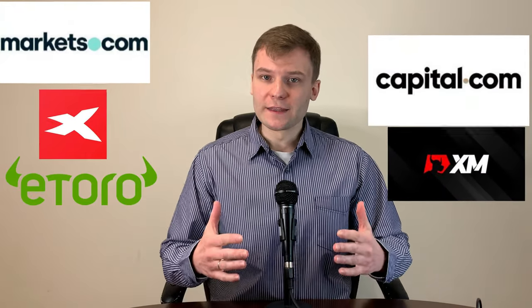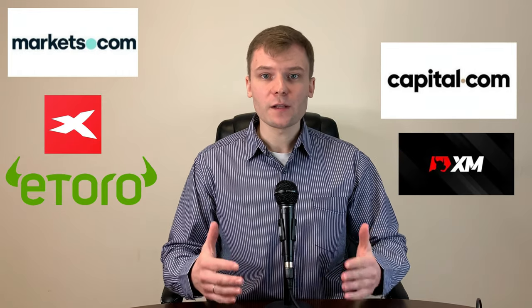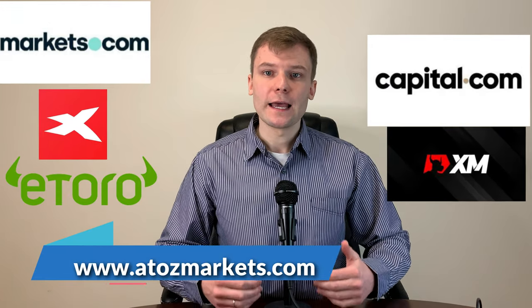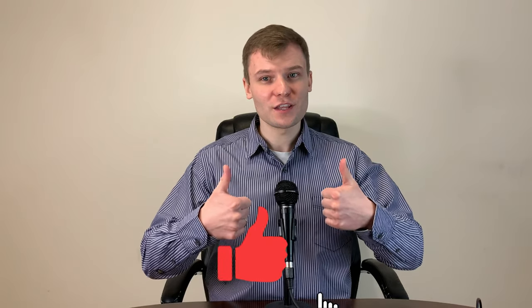So there you have it — the top 5 Forex brokers in the UK. For more great platforms available to those who live or work across Europe, check out our website and find some others on this list too. I hope you have enjoyed our video. Don't forget to give us a like, subscribe to the channel and press the bell button, and share with your friends if they are looking for some great insights about Forex or other financial markets. Thank you so much.